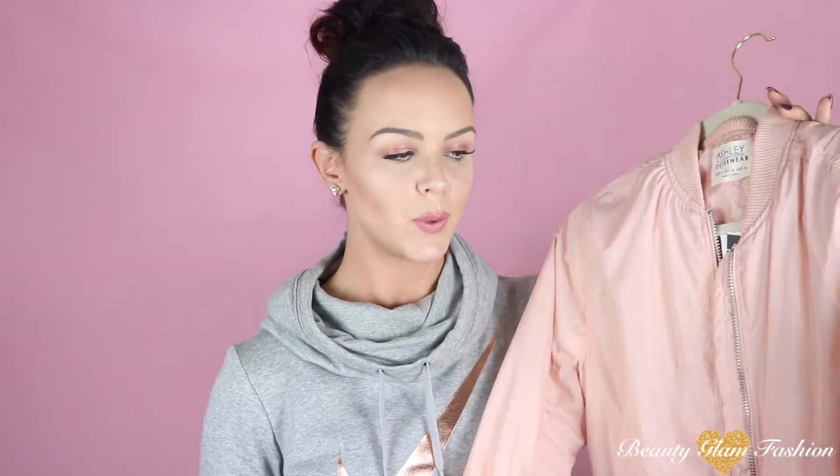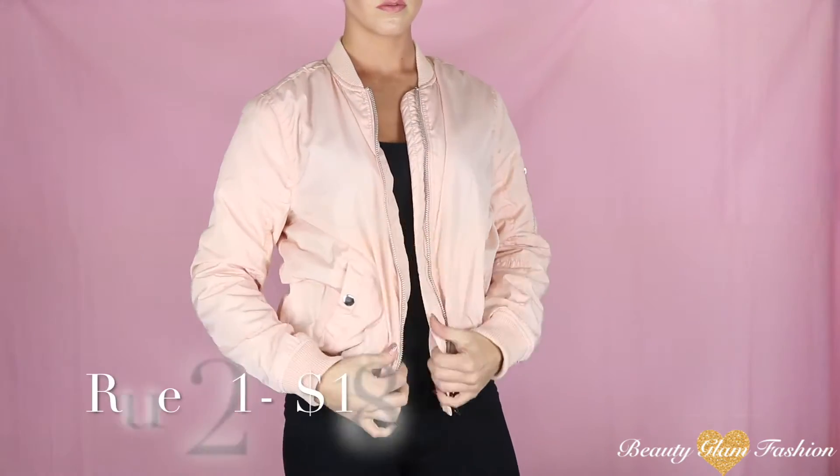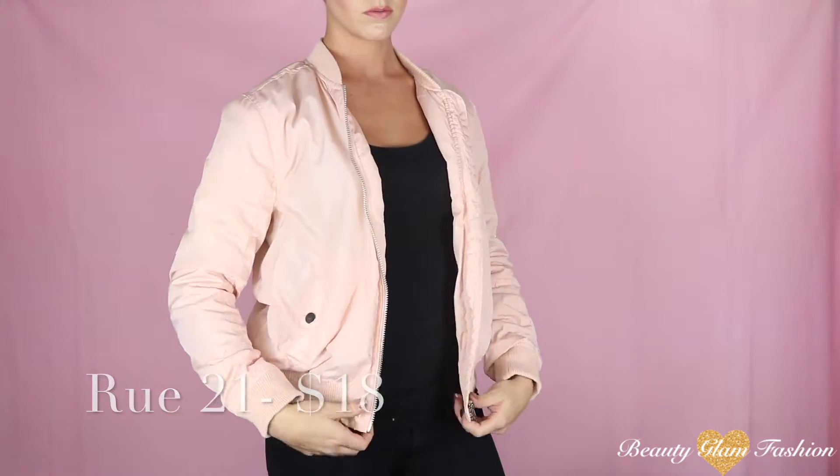Another bomber jacket that I purchased was from Rue21 and this one was $29.99, but it was 40% off for Black Friday.